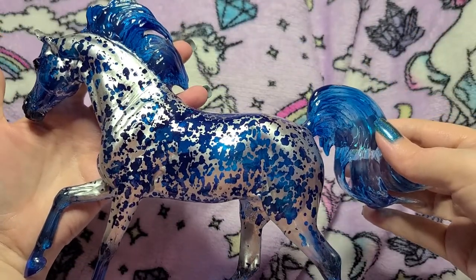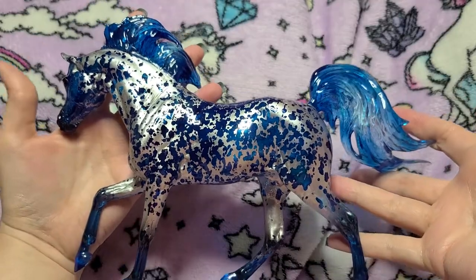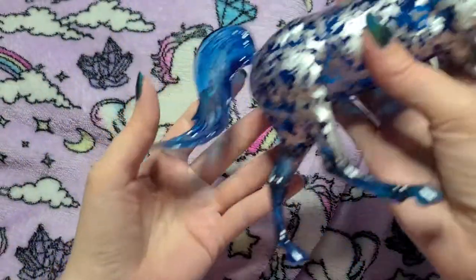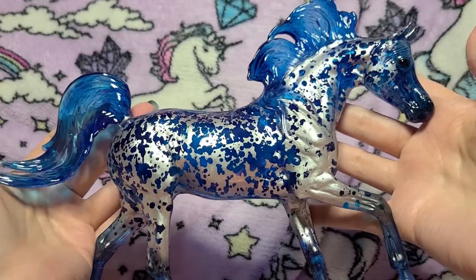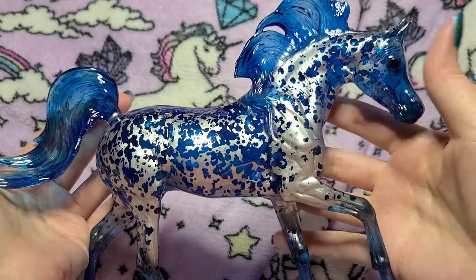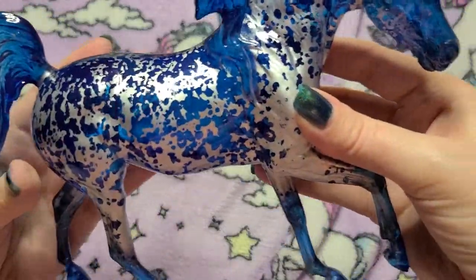Maybe in the summer I'll take him on a photo shoot. They did not skimp on detail for this boy — he is absolutely awesome. So if you're thinking about him, don't hesitate. I really recommend getting him. You can actually see through his body — he just glows.